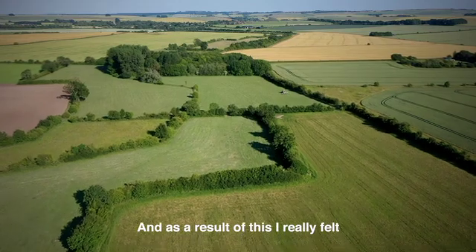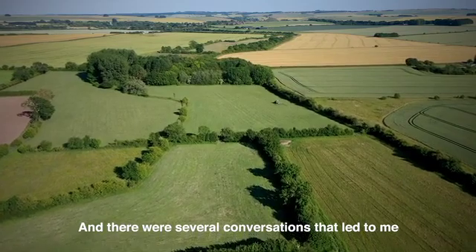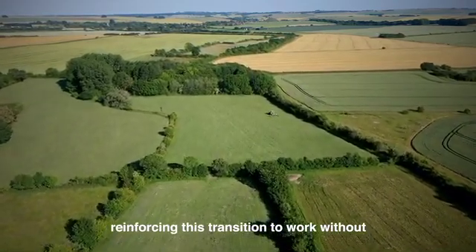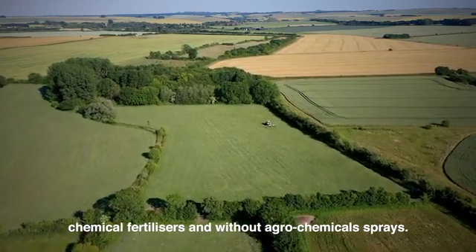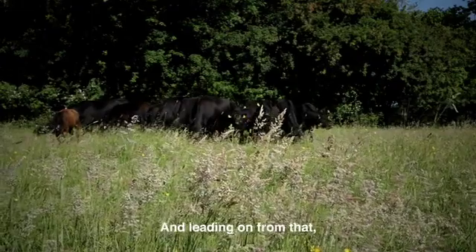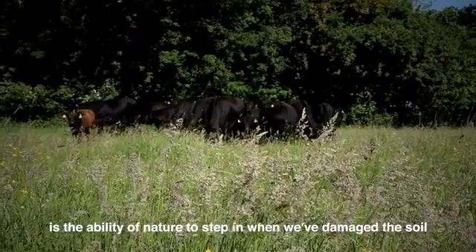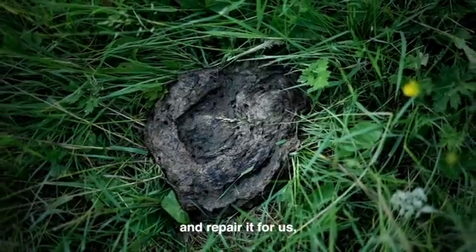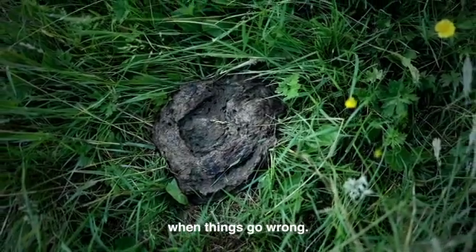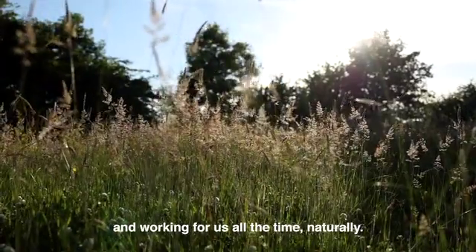As a result of this, I really felt that we needed to change our farming system. Several conversations reinforced this transition to work without chemical fertilizers and without agrochemical sprays. Leading on from that is the ability of nature to step in when we've damaged the soil and repair it for us — living systems repairing themselves so that nature is working for us all the time naturally.